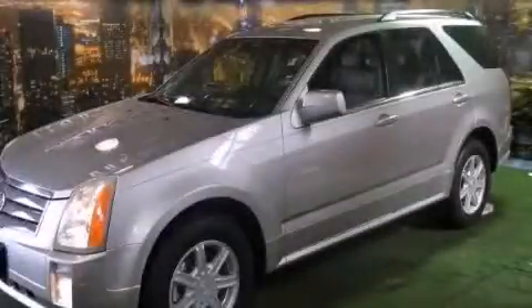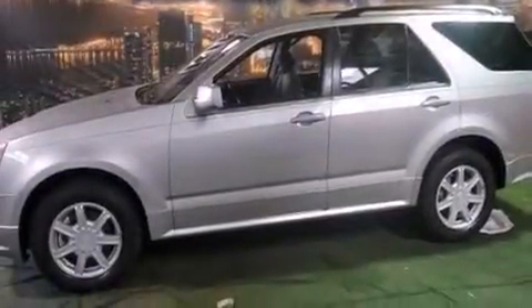This is a 2004 Cadillac SRX — a great fit and finish. It features a 3.6-liter, six-cylinder engine and an automatic transmission.